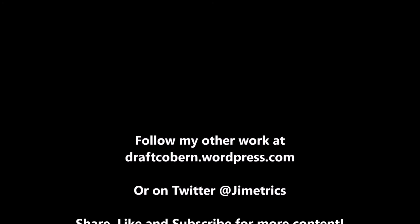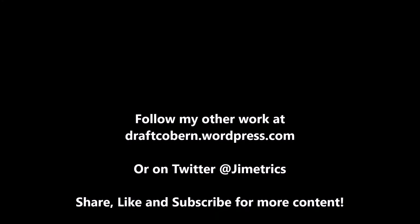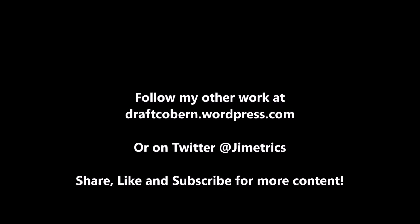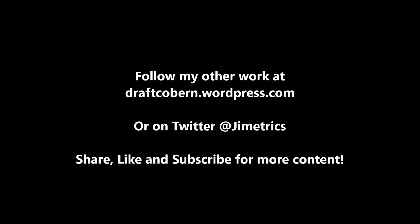My name is James Coburn. You can find my other work at draftcoburn.wordpress.com and follow me on Twitter at Jimmetrics. If you like this content and want more, be sure to leave a like, subscribe, and share this video with anyone who wants more information about the draft. Hit that notification button so you're always reminded of my next video. I'll talk to you guys in the next video — peace!